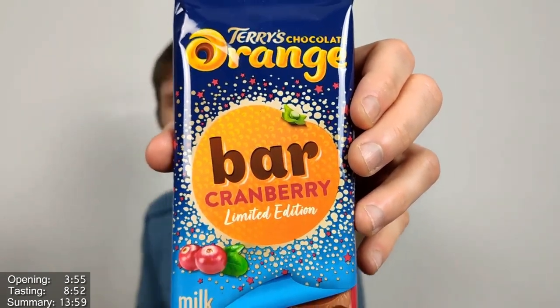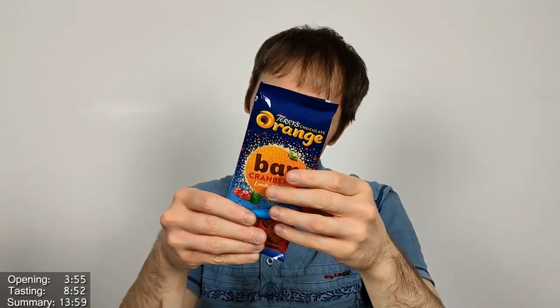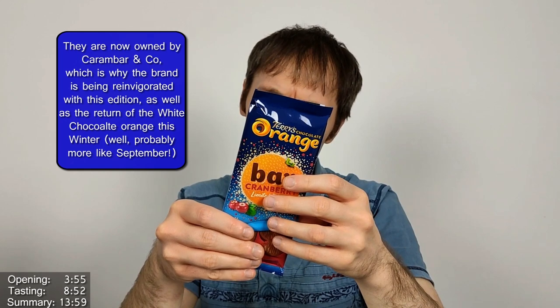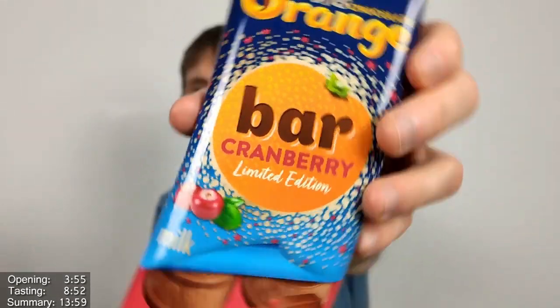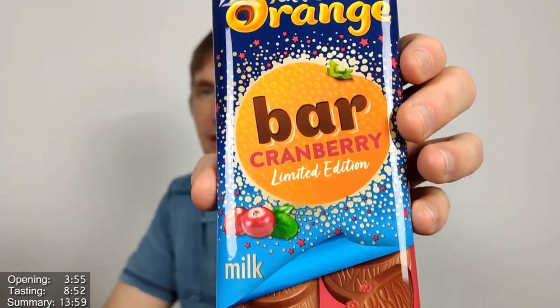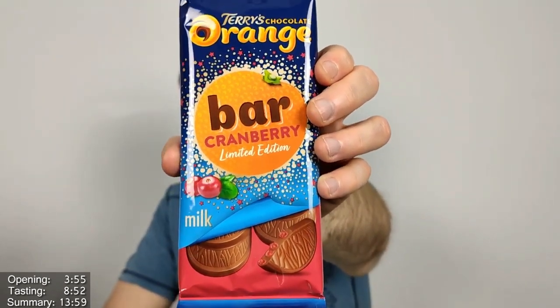Terry's have basically been taken over — ownership has passed on to someone else. They seem to be doing more with the bar range. As Andrew was explaining in the comments, they're re-branding and reinvigorating the range. They've produced this bigger bar version, and they're also bringing out the white chocolate Terry's Chocolate Orange this winter.